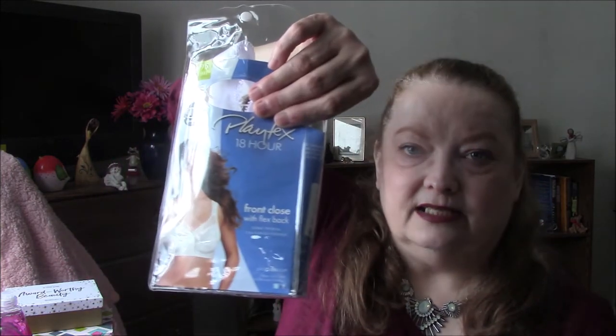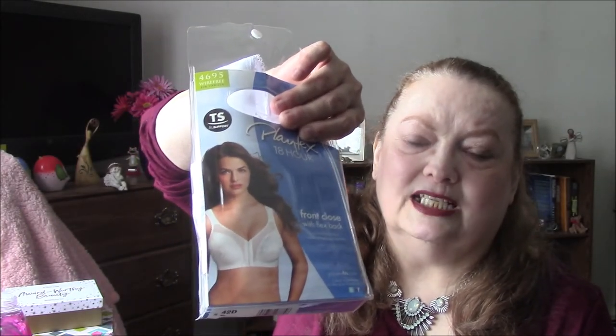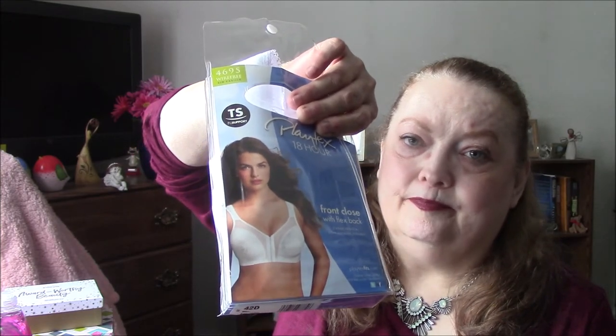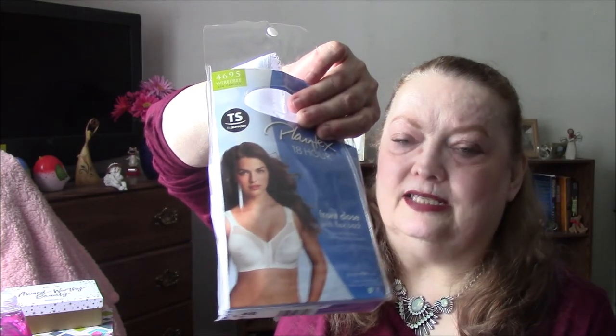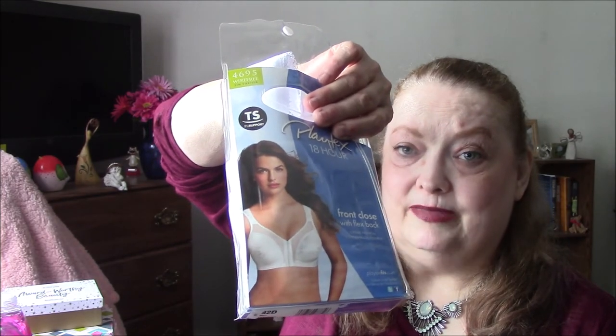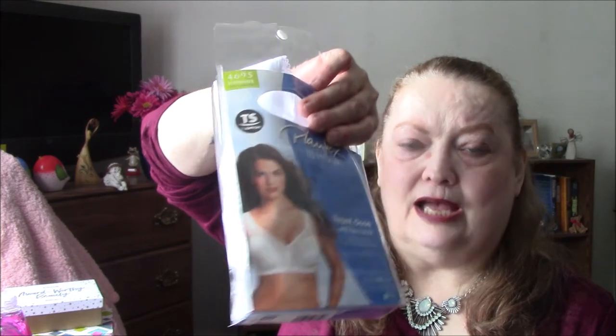I bought a new bra. You don't need to know what size, but it is a front close, and the reason I'm getting front close is I think they're better for my back, especially the ones that have the posture thing in them. I've got a couple of those and I really like them. This one is the only one I could find in all of Shopko — it was Playtex, and that was $24 plus 20% off.